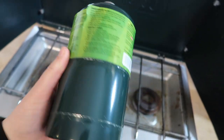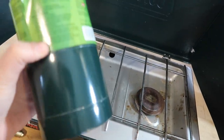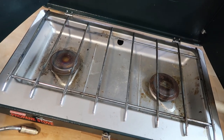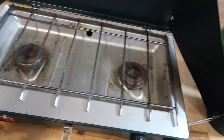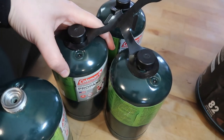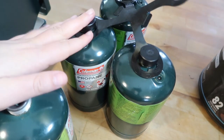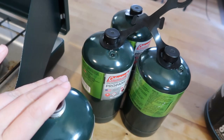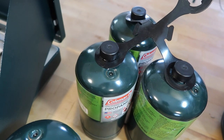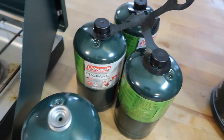Every time I do a Walmart pickup order I order four to eight of these. The reason we use propane over butane as our emergency cooking fuel is because we run our buddy heaters on these one-pound cylinders — we have a lot of uses for them, so it's the most economical for us. At Walmart they sell these in a four-pack; they used to sell them in a six-pack as well, but probably not since 2020.